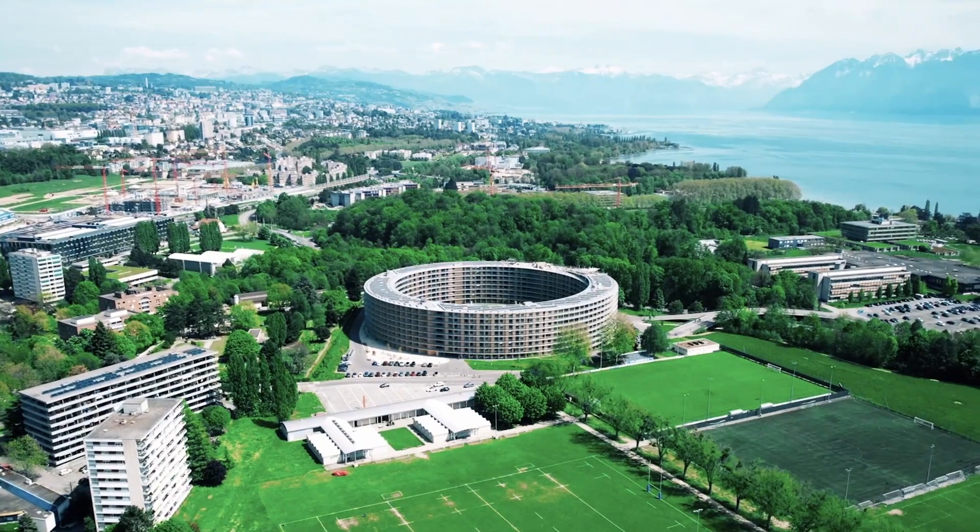It stayed that way for 50 years, then transformed for about 20 years into an architectural space, but then we took it back over as an educational institute. We've been the happy owners of this place for 12 years, very close to the large universities here.